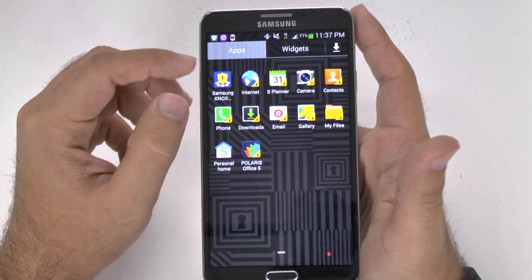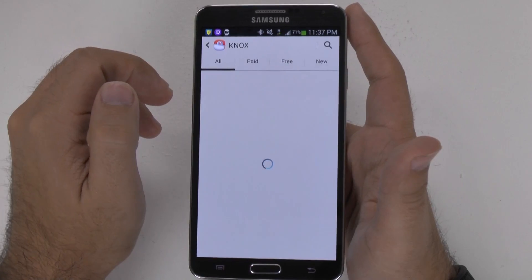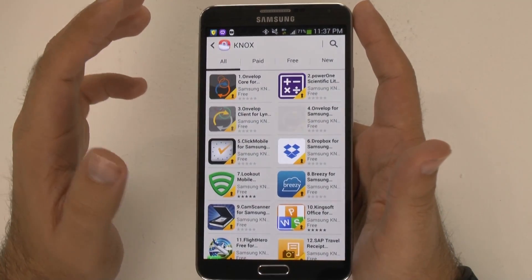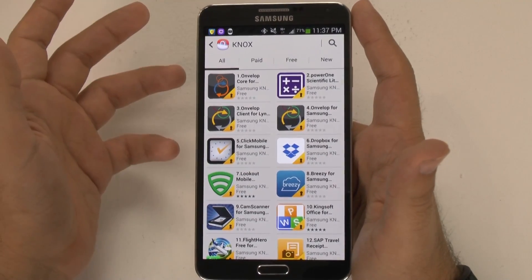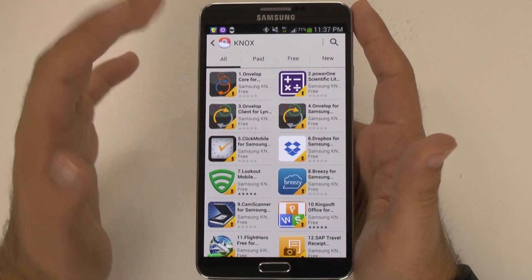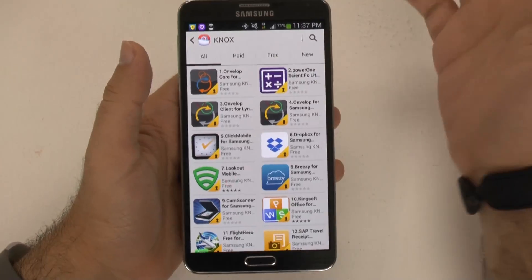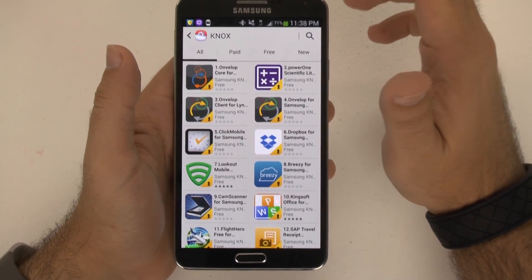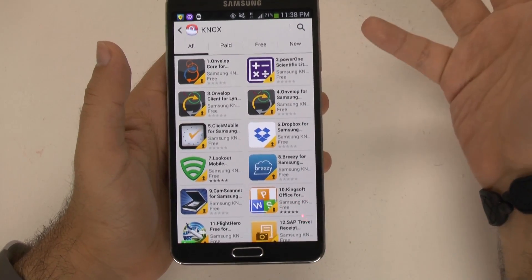Now all the apps come from a separate section called Samsung Knox Apps. These are entirely separate from not only the Google Play Store, but also different from the regular Samsung store. These have to match a certain encryption level just to get on this app store. So it's pretty impressive — it really is taking business to the next level, to a plateau that really only BlackBerry did before, and now Samsung is doing.